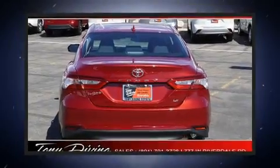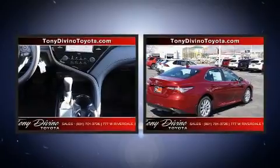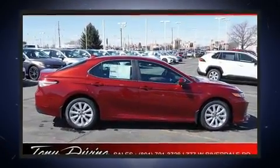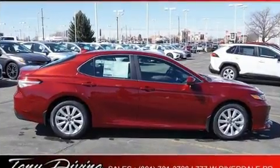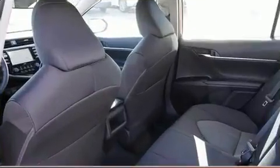Well-tuned suspension and stability control deliver a spirited yet composed ride and drive. Toyota prioritized comfort and style by including a tachometer, lane departure warning, and a split folding rear seat.